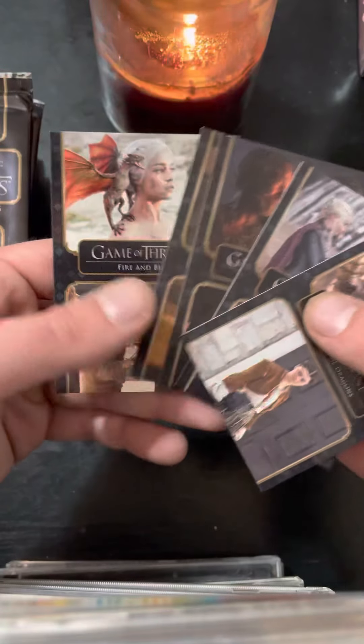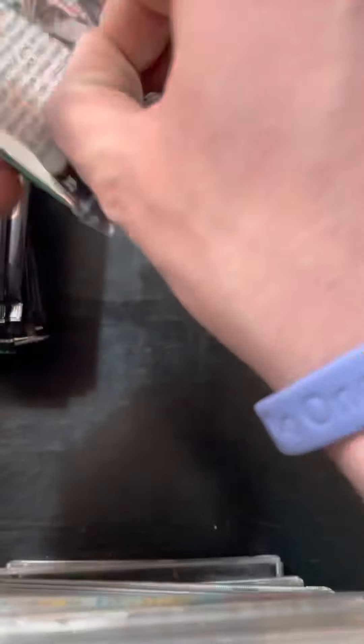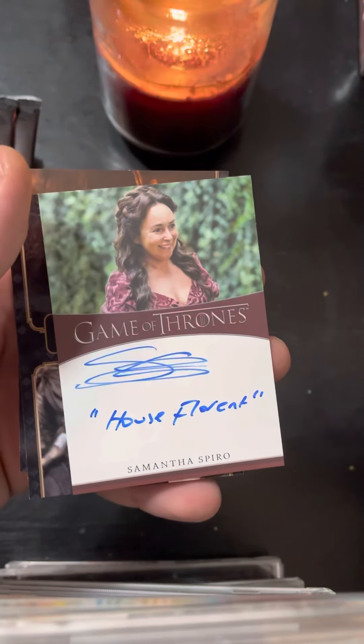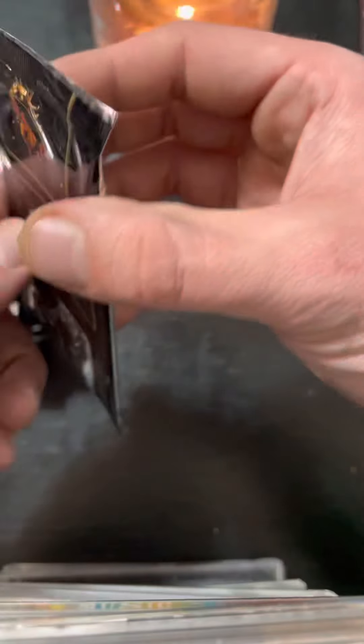Let's see what we got. Honestly, I wouldn't be that upset if we pulled the auto at the end because it builds suspense and makes me feel like I'm working for it — granted, I feel like I've already worked for it by spending my money. Five cards a deck. Oh — Samantha Spiro! Oh man, House Florent. I like that she did a little customization there — a little inscription. Makes the card custom, makes it feel like it's really something crazy. That's cool.